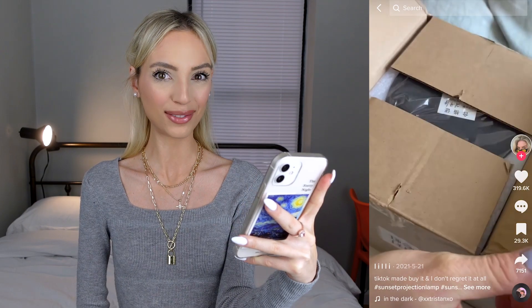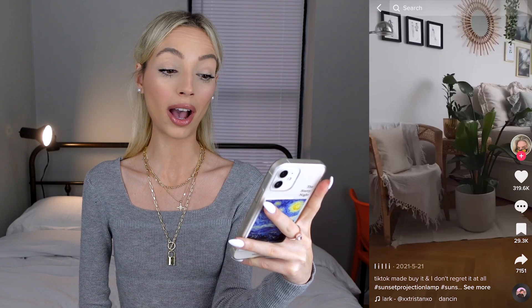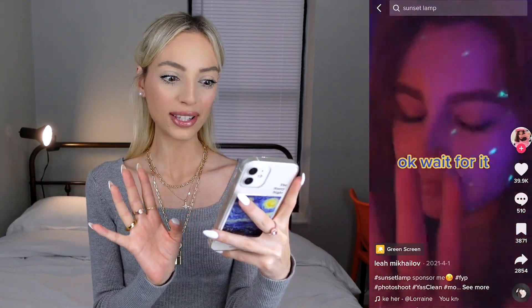The first viral TikTok product we're testing out today is the sunset lamp. I love this — such a lovely ambience, wow. I love the space in this video. I believe she also bought it from Amazon. Wow, this is lovely. You can also use this sunset lamp to take amazing Instagram pictures.